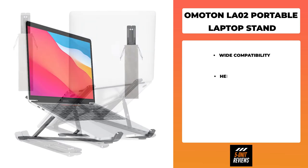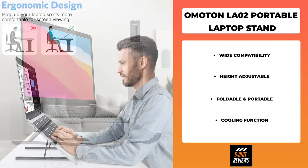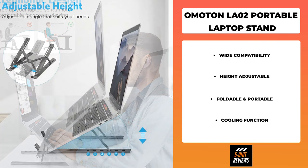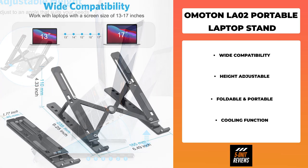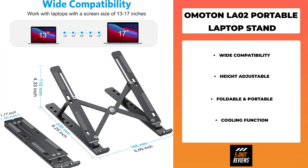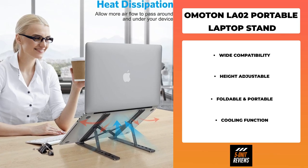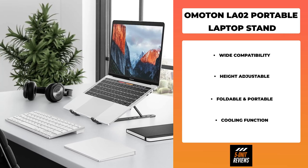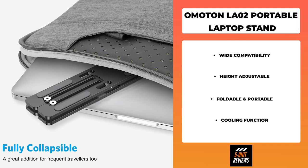Number three on the list is the Omaton LA02 portable laptop stand. This laptop and tablet stand can elevate your device to six different heights to meet your different needs, and helps relieve neck and shoulder pain after using a laptop for long hours. When folded, the holder is compact and lightweight and can be stored in the velvet sleeve that comes with it. It prevents overheating with free airflow and is made of aluminum alloy with well-polished surfaces and soft rubber pads to protect your devices from scratches or slipping.